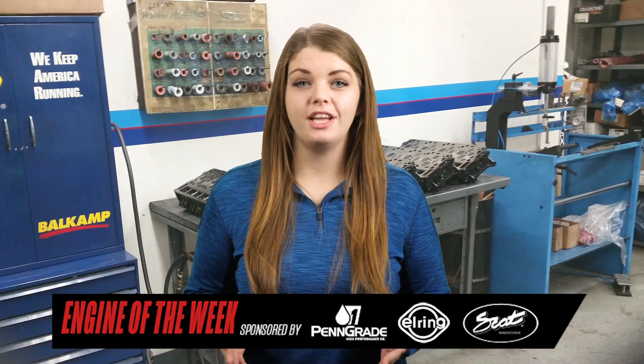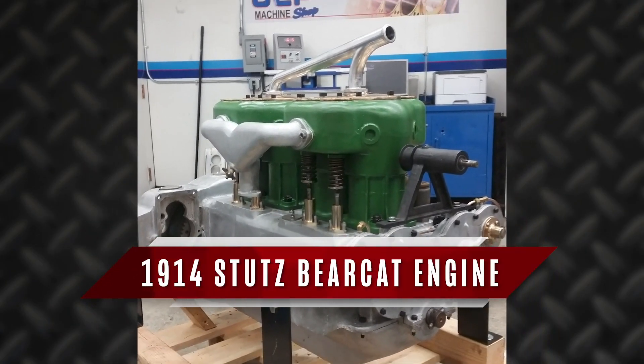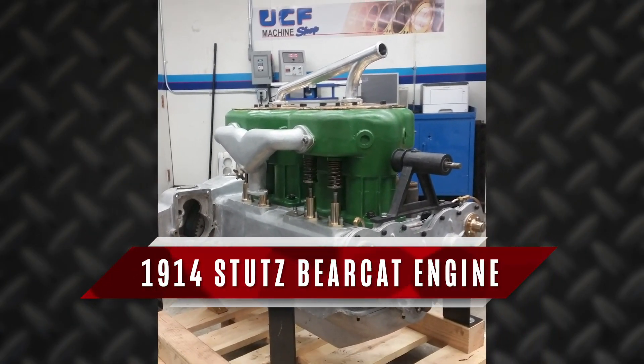I'm Crystal Smith with Engine Builder, and today we're going back in time more than 100 years to tell you about a 1914 Stutz Bearcat engine build done by UCF Machine Shop.